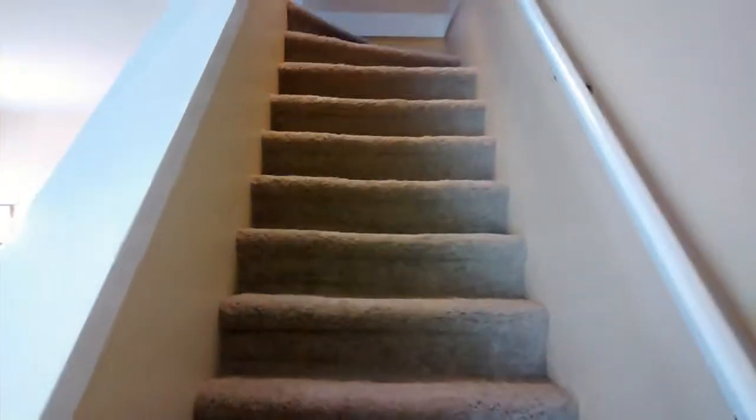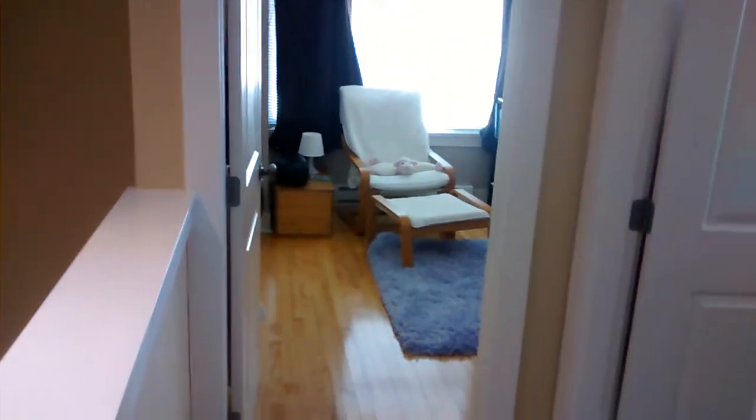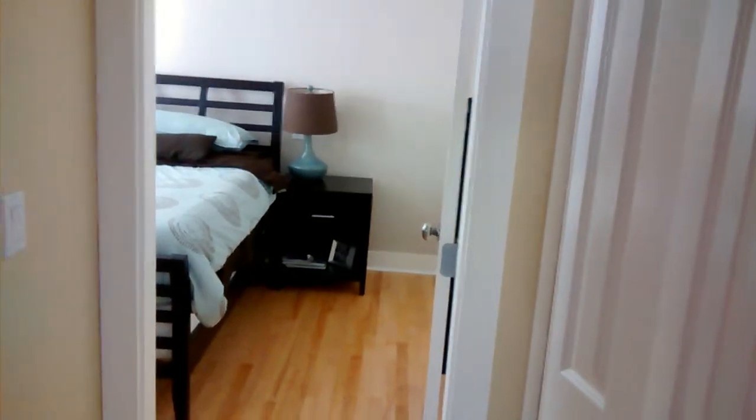Kyle and I are gonna go up these stairs — he's right behind me. At the top of the stairs you've got to look left; that looks like the second bedroom. Then there's the hallway, and at this end there's the master bedroom. Let's do that one first.